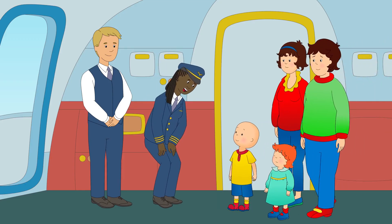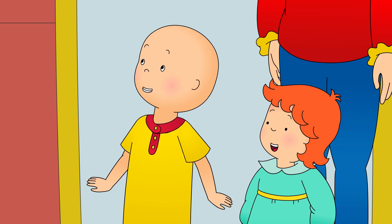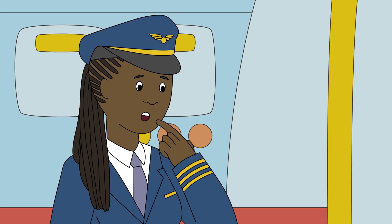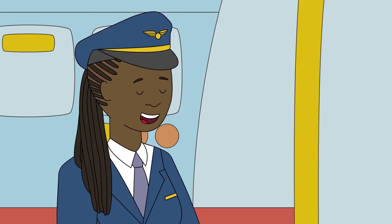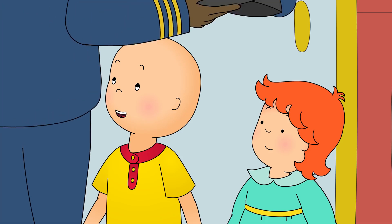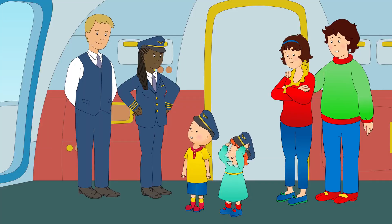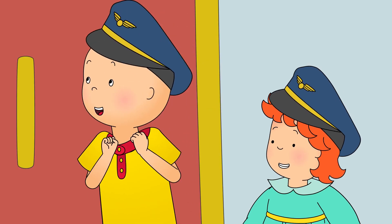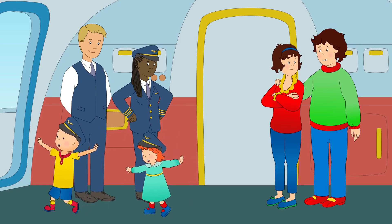Hi! You must be Caillou and Rosie! Did you enjoy your first flight? Yes! It was amazing! Somebody told me that you wanted to fly the plane. Can I? When you're older, for sure. But for now, I'd like to make you and Rosie honorary pilots. Thank you! I hope you enjoy your holiday! Caillou was very excited to start his holiday, but he really couldn't wait to fly back on the airplane again.